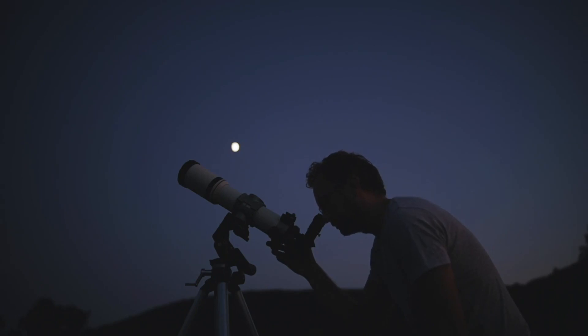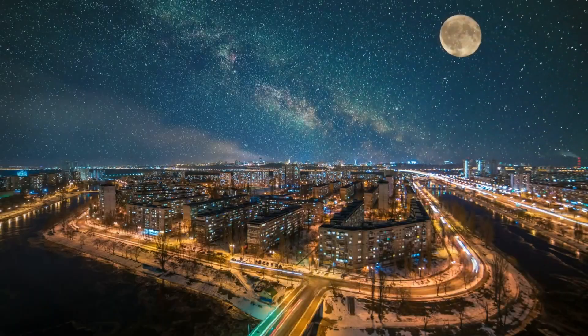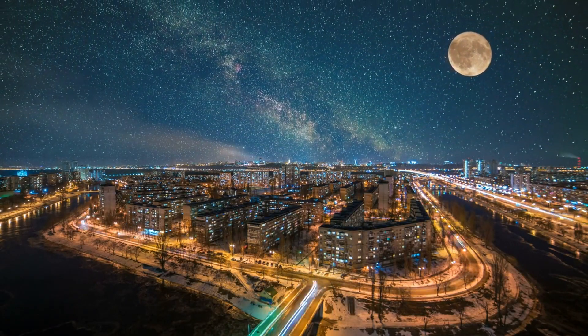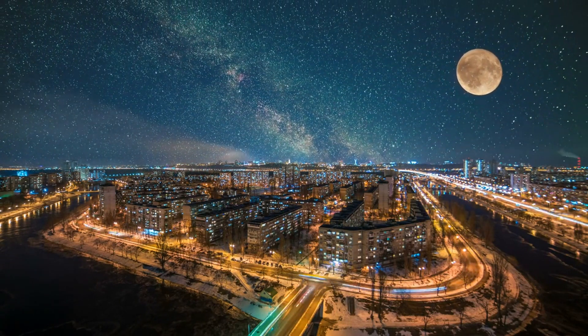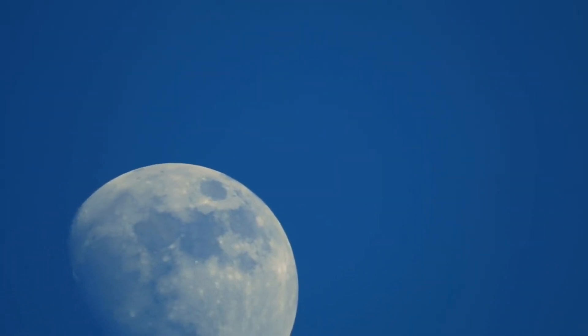Looking up at the night sky, have you noticed a familiar face gazing back at us most of the time? That's the moon, our lunar companion, lighting up our evenings and adding a bit of magic to our nighttime adventures. It's a fixture of our childhood tales and fables passed down through generations. The moon has been our constant companion since the dawn of time on Earth.